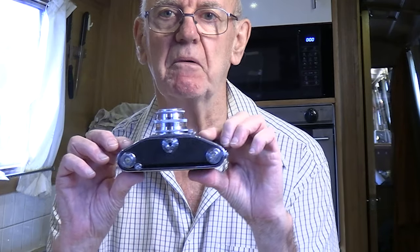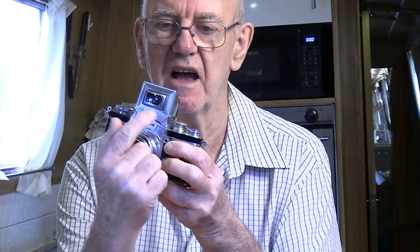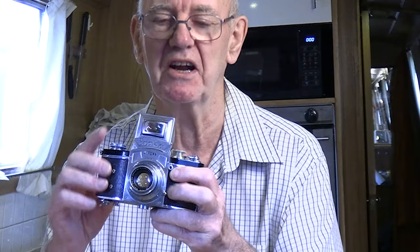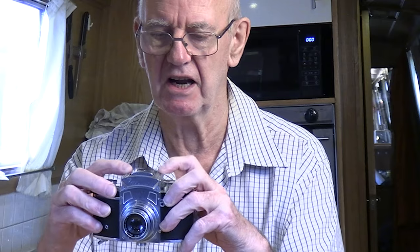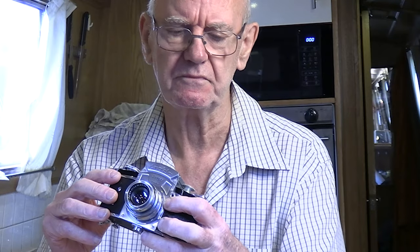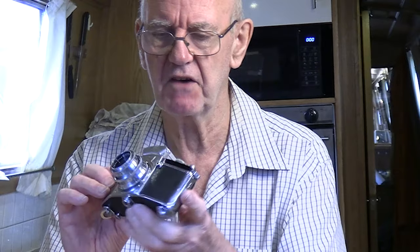How do we identify a Kine Exacta? It has a magnifying glass viewfinder and a very distinctive shape. The very first ones had a round magnifier — those are incredibly difficult to find. If you find one, buy it. Under a thousand to fifteen hundred pounds would be a good price, though you never know, you might find one at a flea market.